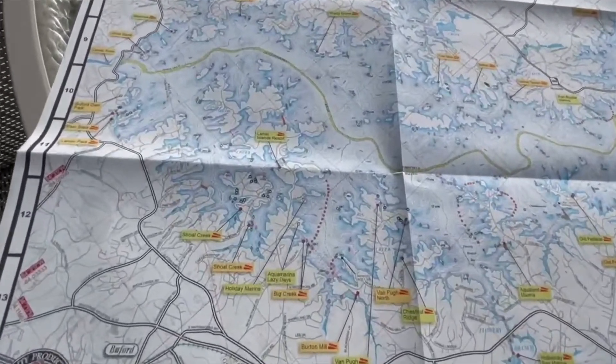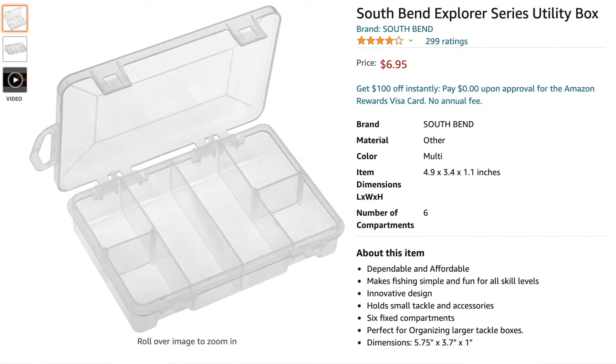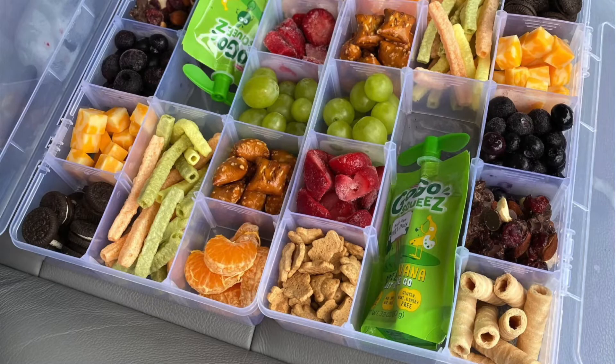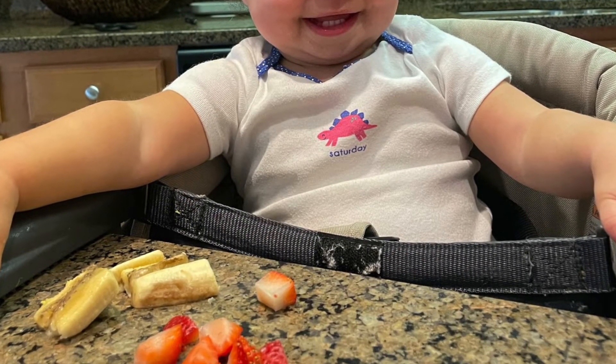If you get lost, find the nearest channel marker, match it up on your map, and set yourself on the right course. The next thing that we recommend — you may have actually seen it going around on Facebook — is something called the Snacklebox. We don't actually own it yet, but we have a feeling we can find one pretty cheap at the local hardware store. What it is, is a clear plastic tackle box that you could put really anything in. For us it would be crackers, cheese, fruit — any kind of food we want to bring out on the boat for the day. We don't want it to get wet, which is super handy when you have a little toddler that wants to eat stuff. So the Snacklebox has definitely taken us by surprise — that's coming to our house this year.